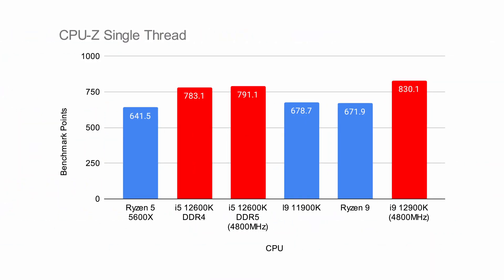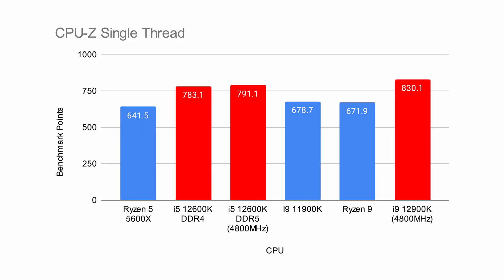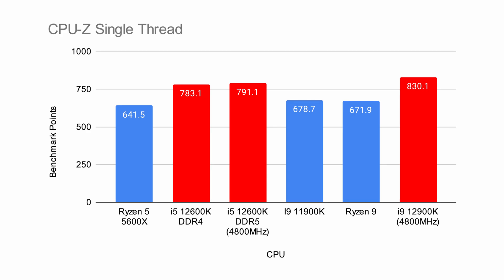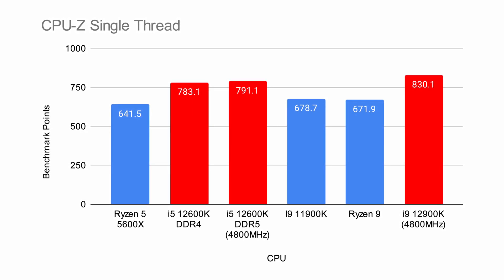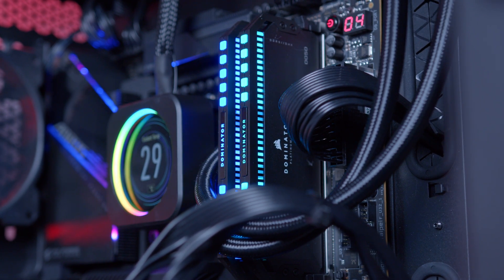But this is just Cinebench — what about other tests? Next up is CPU-Z, a great CPU benchmark widely regarded in our industry and a great way of evaluating CPU performance. The single-thread numbers were once again pretty good: 830 on the 12900K beat out the Ryzen 9, the last-gen i9, and the Ryzen 5 — it basically topped the leaderboard. The i5-12600K was also really strong, surpassing the Ryzen 5 by around 20%. We didn't see a great deal of deviation between DDR4 and DDR5 memory, though that difference will likely matter more in gaming, which we'll discuss later.